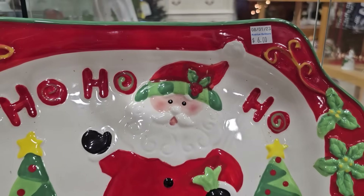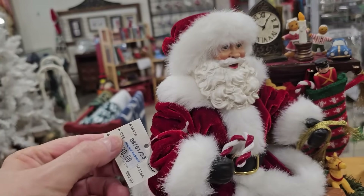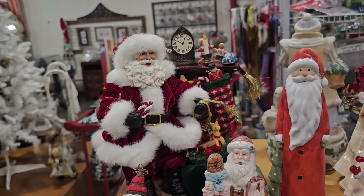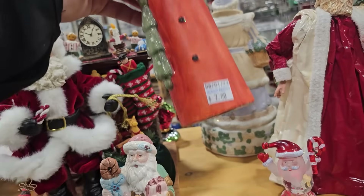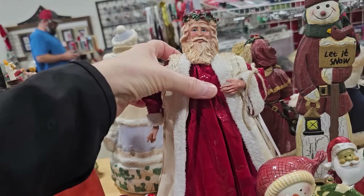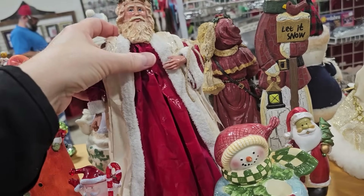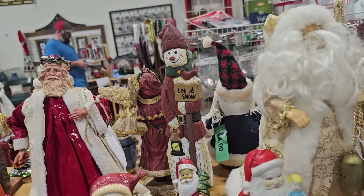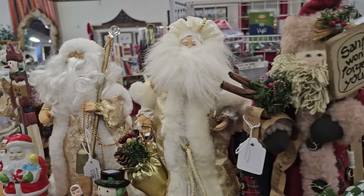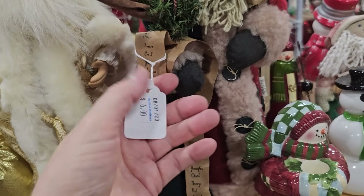This Santa cookie jar is so cute, $8, and here's a serving platter to match him, $6. They had tons of Santas the day I went — this one's normally $69.99 but you can get him here for $30. Oh, and this one's $2. This one felt like some type of papier-mâché, $2 — looks like maybe a tree topper. Oh, and look at that one: 'Santa won't forget you if you've been on the nice list,' $6.